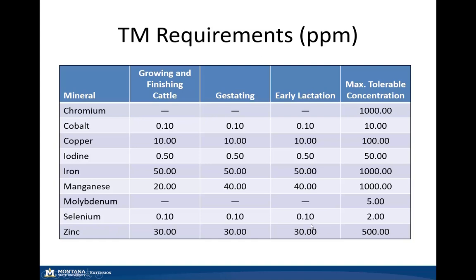Selenium is one we need to really watch in our mineral supplements as well as our feeds, because we can go from deficient to toxic quite rapidly.